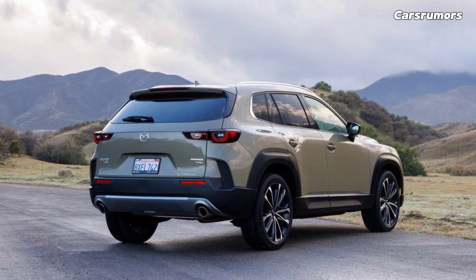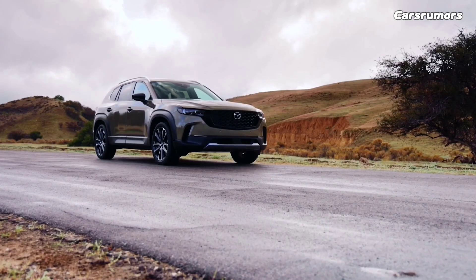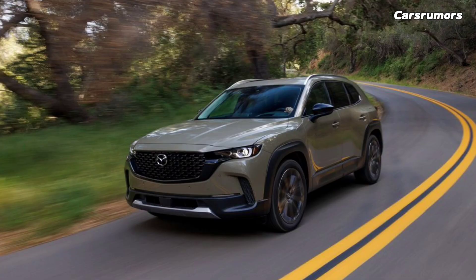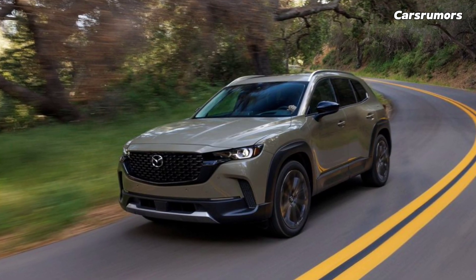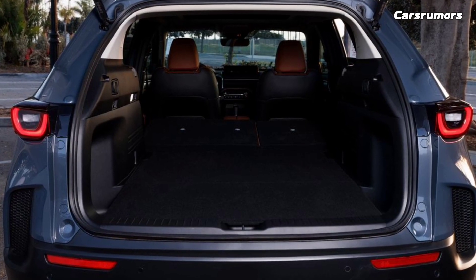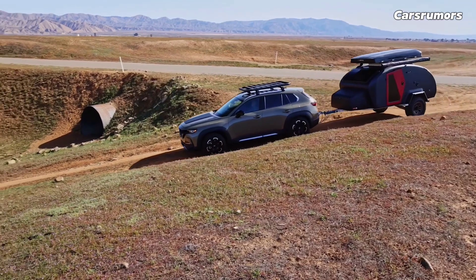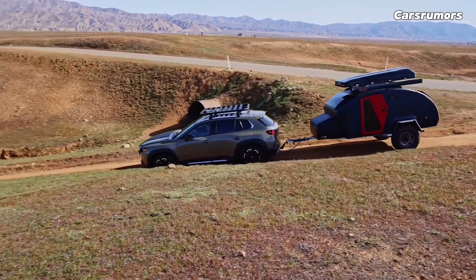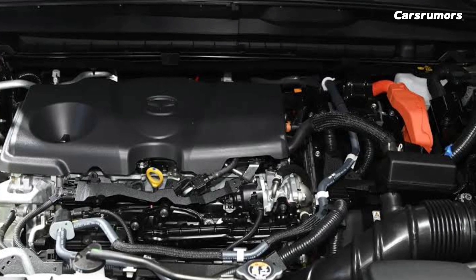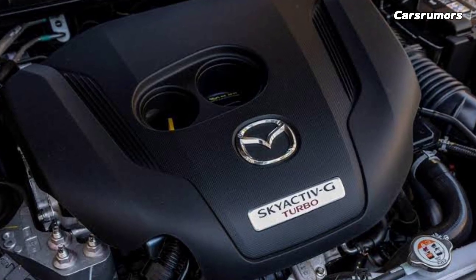The CX-50 has two rows of seats that can fit up to five people. Inside, the CX-50 looks a little more like a truck than the smaller CX-30 because of the big square dashboard vents. But overall, the feel is stylishly high-end, especially on the fully loaded Premium Plus trim. The front seats are supportive and comfy, but rear-seat space isn't great for this class — the CX-5 has more headroom, for example. The steering wheel can be tilted and telescoped, and all trims have a push-button start and a partially digital gauge display.